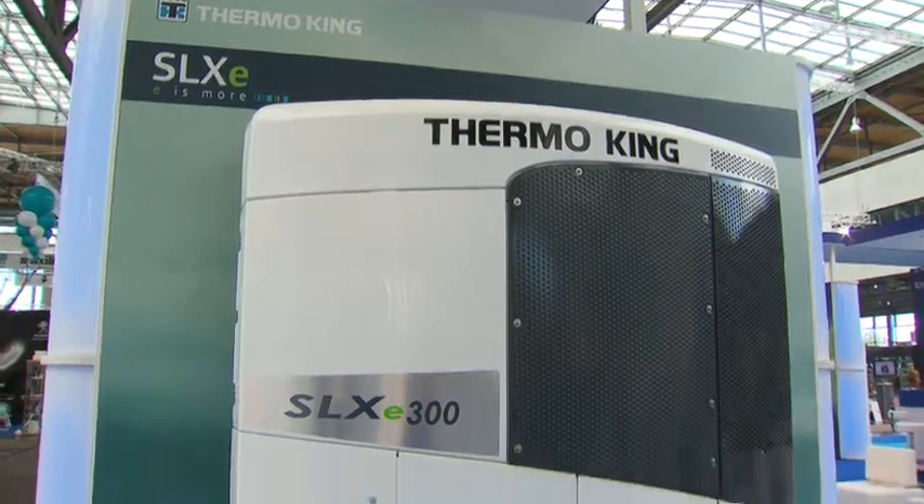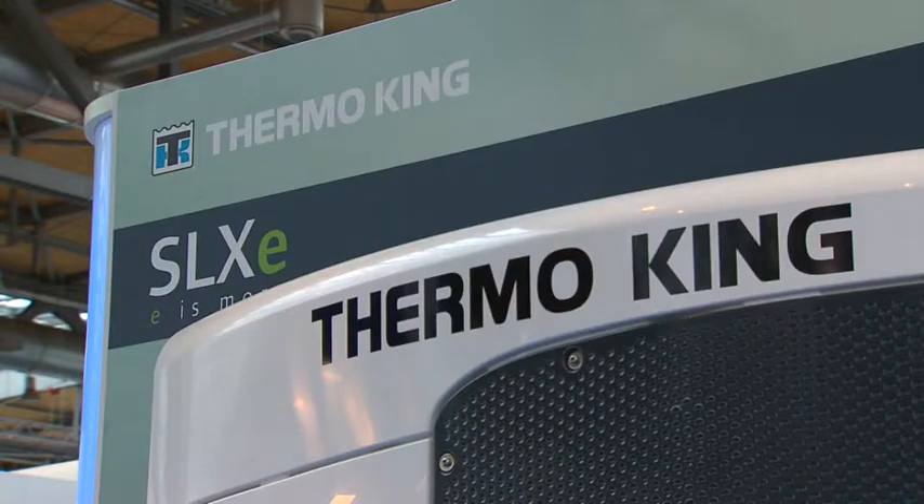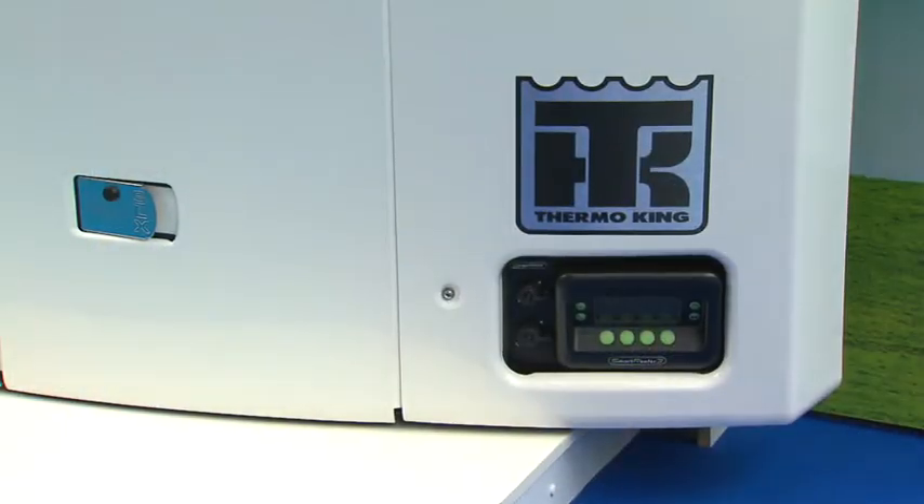The SLX-E series covers both multi-temp and single-temp. It offers many improvements in terms of fuel efficiency — up to 15 percent more fuel efficiency. There's no unit like the SLX with better fuel efficiency that you can buy in the market.